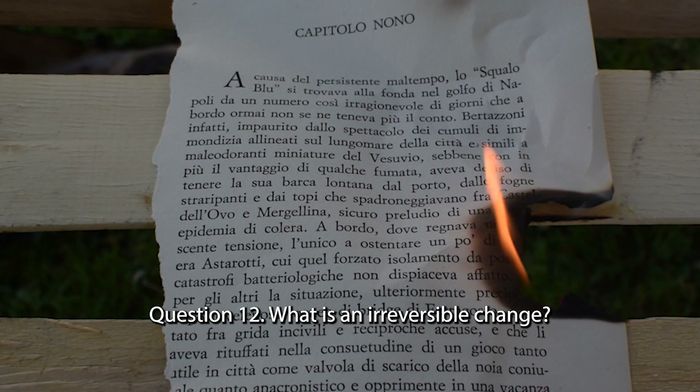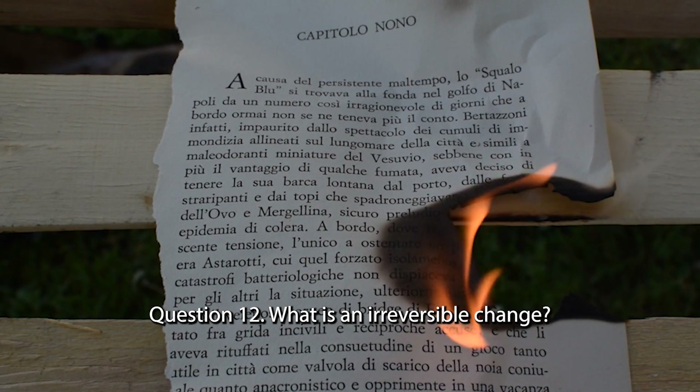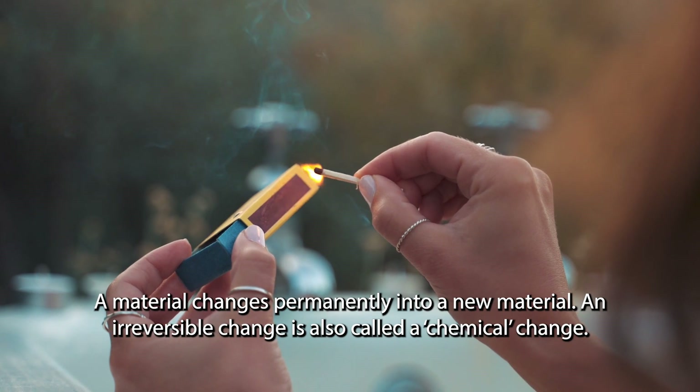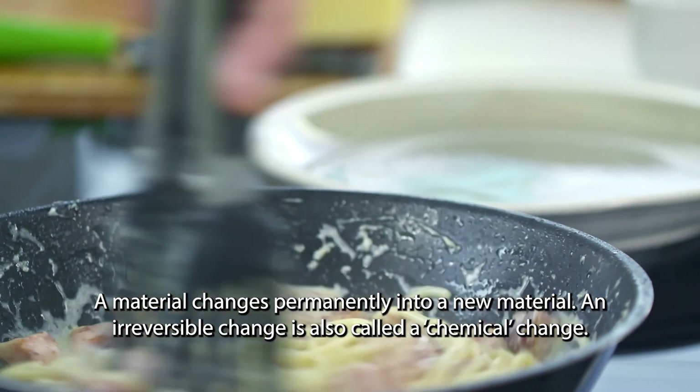Question 12. What is an irreversible change? A material changes permanently into a new material. An irreversible change is also called a chemical change.